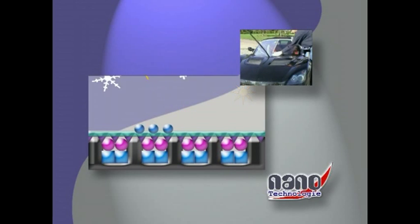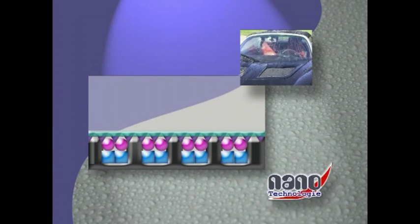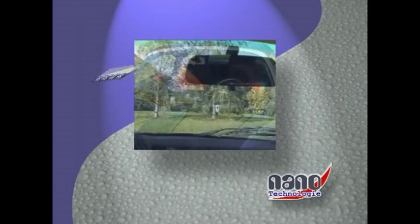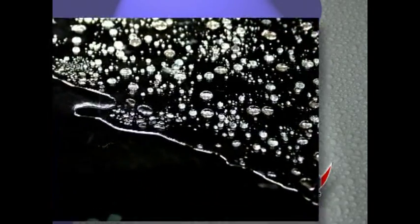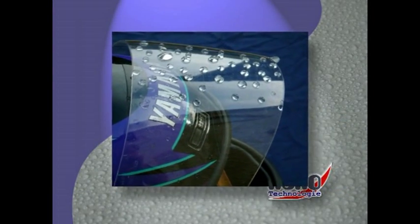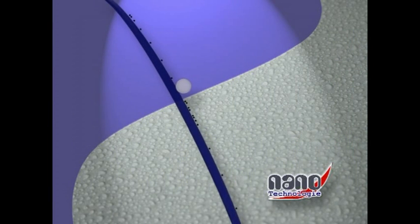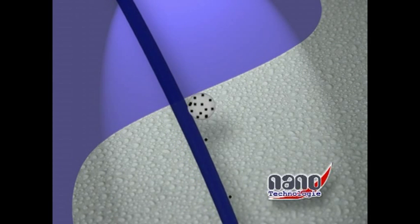This bonding process is very strong and durable and can withstand any pressure for about a year or up to 20,000 kilometers before it needs to be renewed. From now on, no dirt or water can adhere to this sealed surface. As a result of their surface tension, the drops of water form a sphere, roll down the slant of the windscreen, and take all the dirt with them.